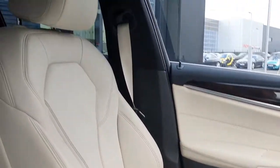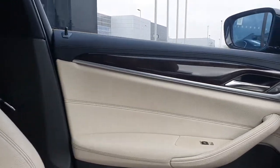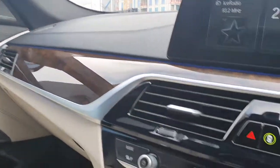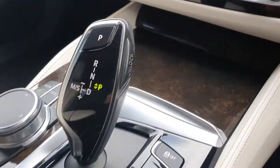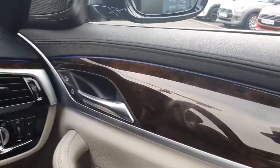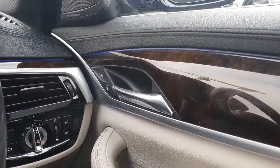The interior comes in an oyster white Alcantara leather alongside a fine wood walnut burr trim, surrounded by customisable ambient lighting — right now it's in M Sport blue, but you can choose from a range of different colours.